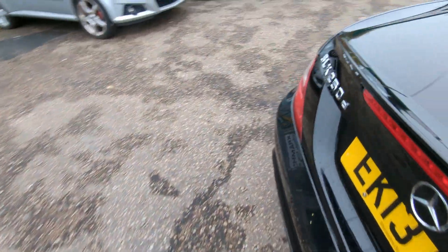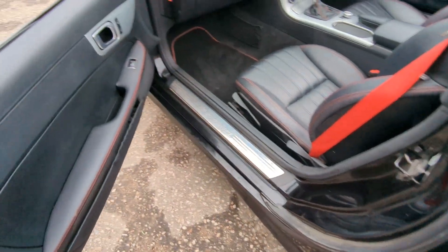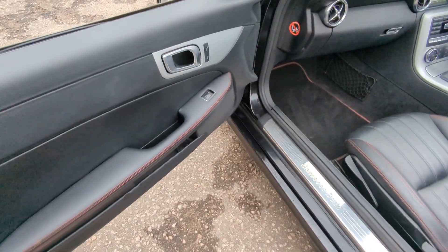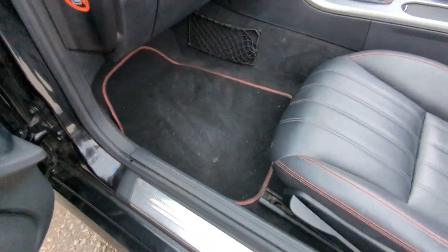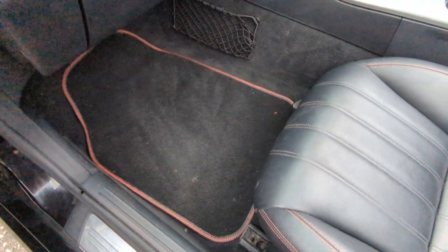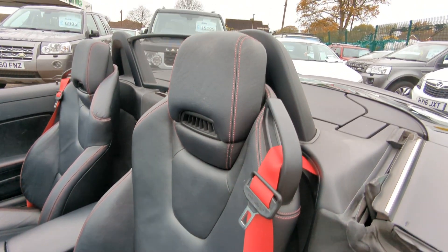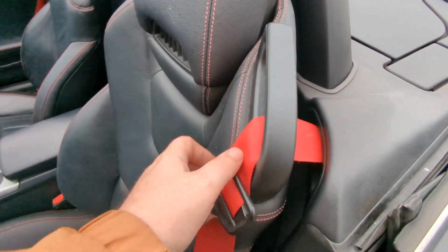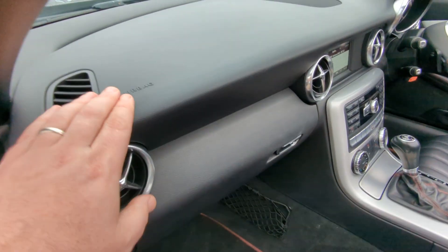I'll just show you around the passenger side first and then show you the rest of the features over that side. Obviously electric windows both sides, little storage areas down here, mats are present throughout — I wouldn't say they're official Mercedes ones, I think they're aftermarket ones. Passenger seat in good condition as well, nice contrasting red seat belts, airbag up here.